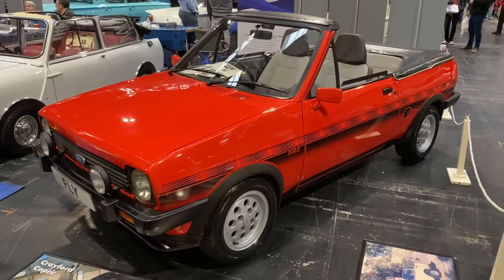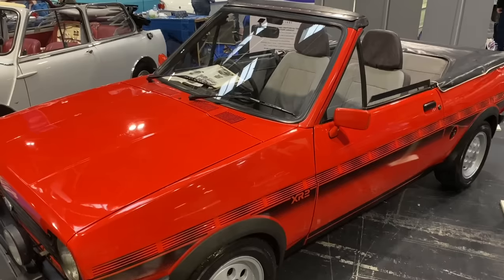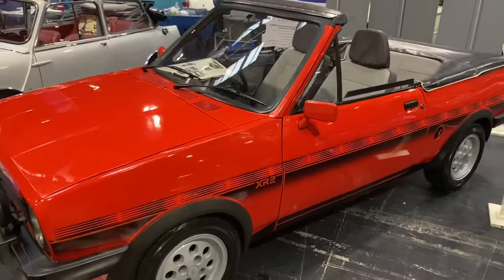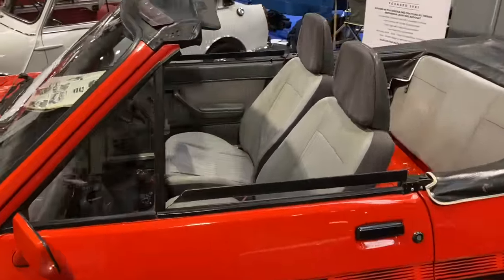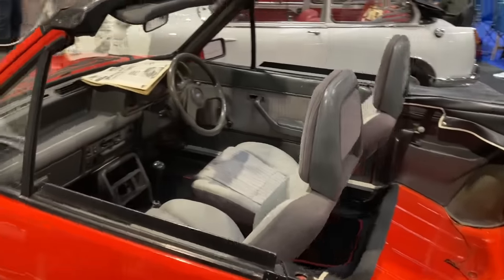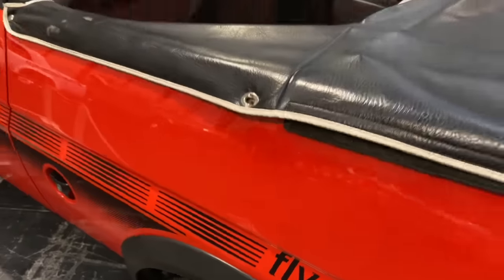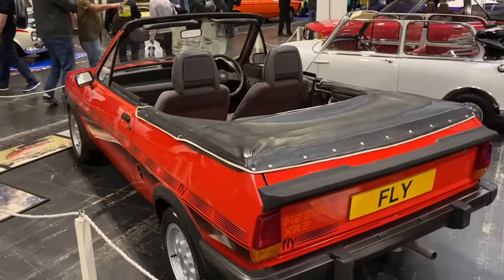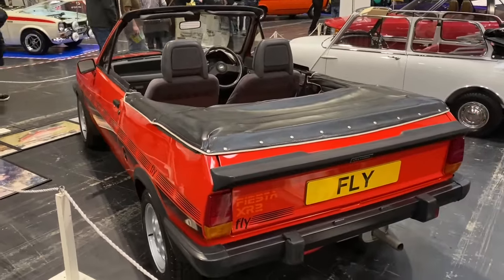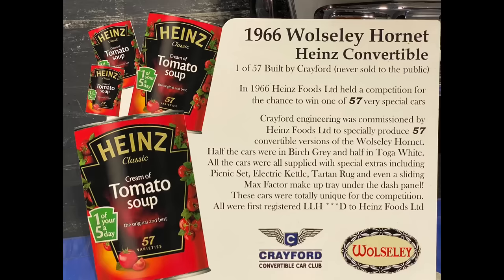Crayford built a thriving business chopping the roofs off standard production cars and turning them into convertibles, and this is a Ford Fiesta XR2 Mark 1 conversion. Let's take a look inside — it's really well done. They called it the XR2 Fly — no, I'm definitely not kidding — and it is resplendent in what I think is Sunburst Red.